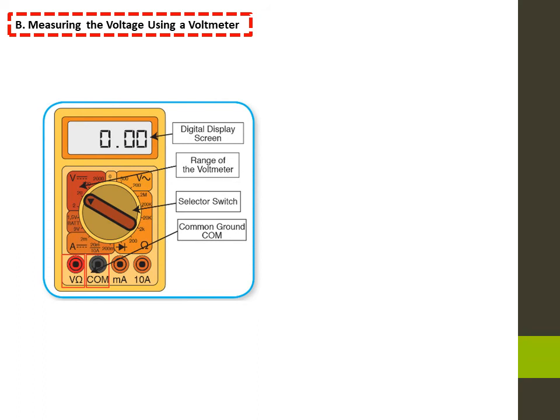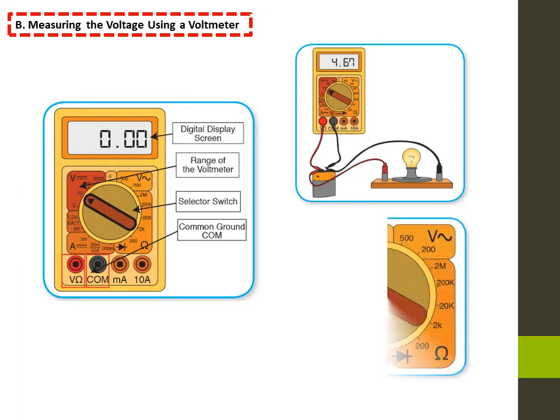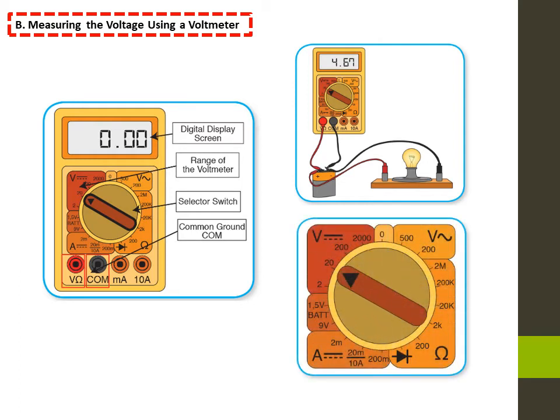To measure the voltage between two points of a circuit, you must connect the multimeter in parallel. Connect the COM terminal to the negative terminal of the battery and the V terminal to the positive terminal of the battery. Always start on the greatest scale in the voltmeter range to obtain the approximate value. According to this value, we will choose the scale that is slightly larger than the measured voltage.